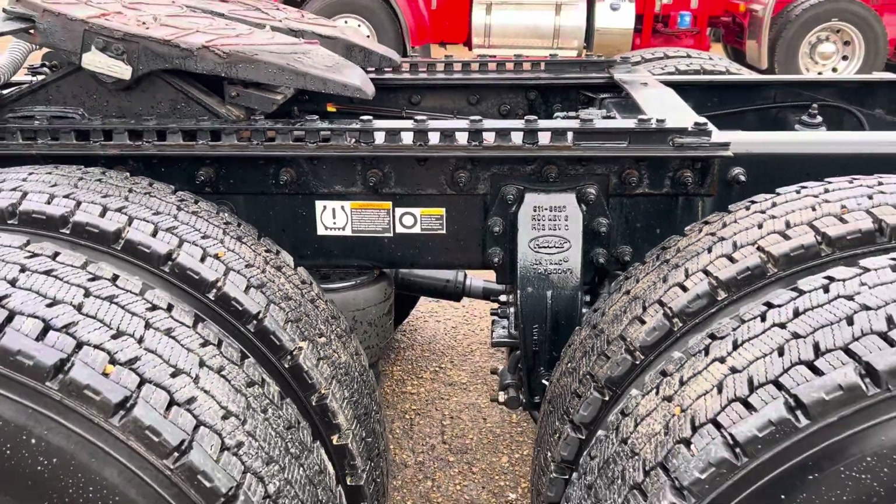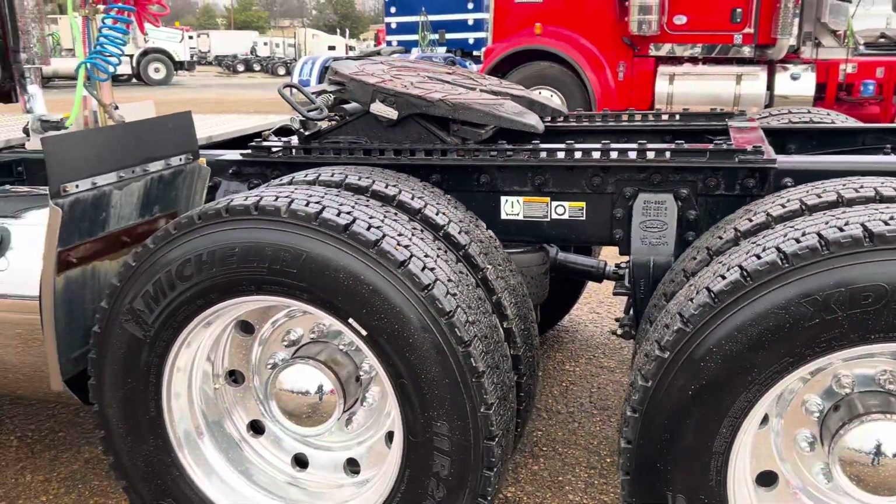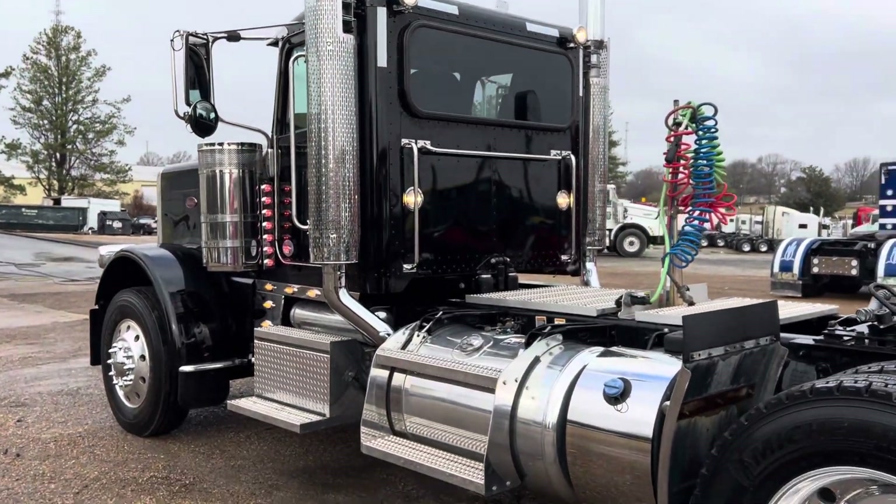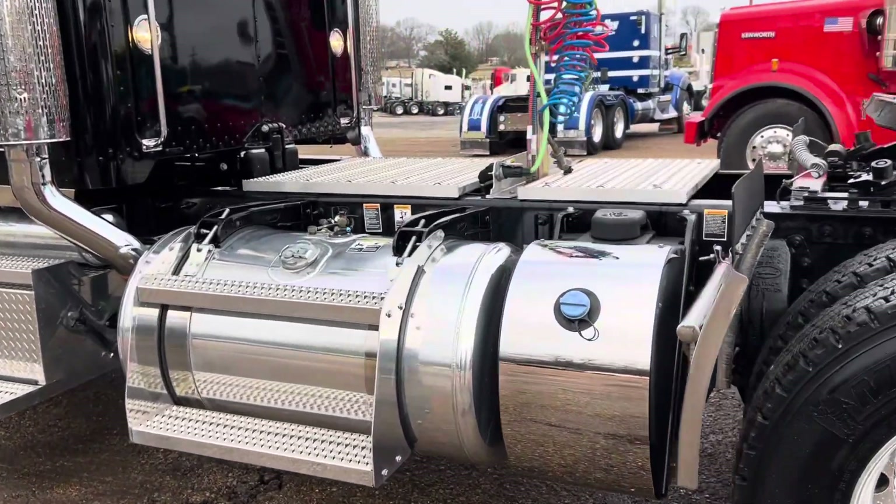I believe these guys that had this truck were going to make it a show truck. They didn't get past much further than the lights. But it's got a very clean look. Very simple, really nice setup.